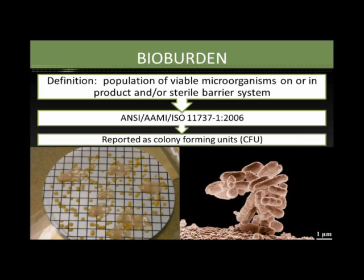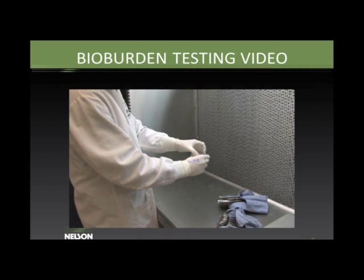In a bioburden test, we are looking for the population of viable microorganisms on our end product—specifically the count of microorganisms present after all manufacturing steps. We record bioburden results as colony forming units (CFU) rather than as microorganisms, because microorganisms sometimes stay clumped together. On a plate we don't know if a colony started from one discrete microorganism or a clump, so bioburden reports use CFU.